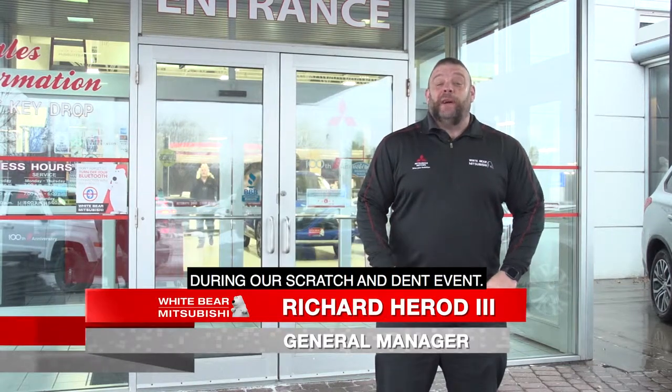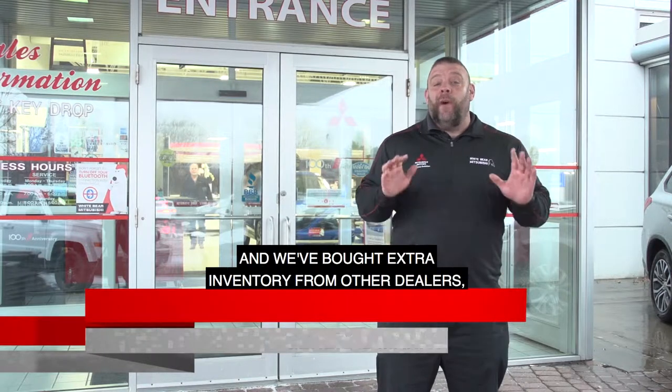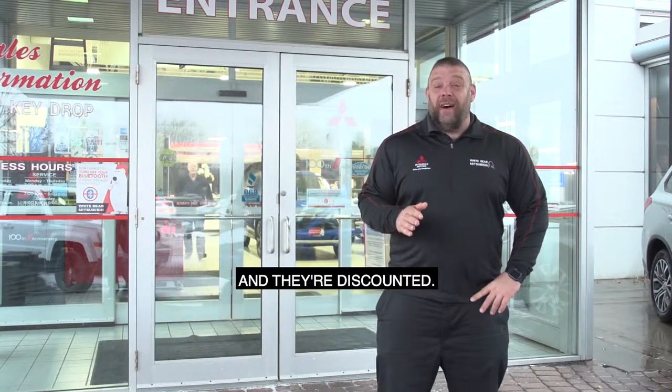Hey TCLers, I'm here at Wiper Mitsubishi during our scratch and dent event. That's right, last year's models need to go. We've bought extra inventory from other dealers and they're discounted.